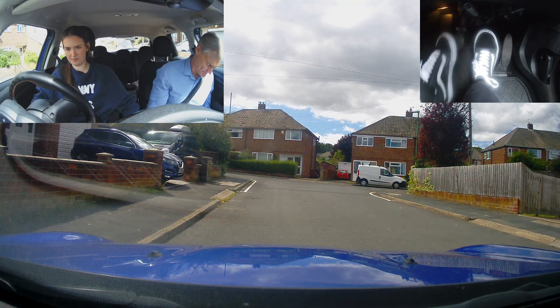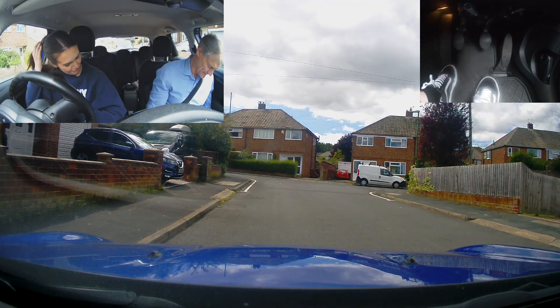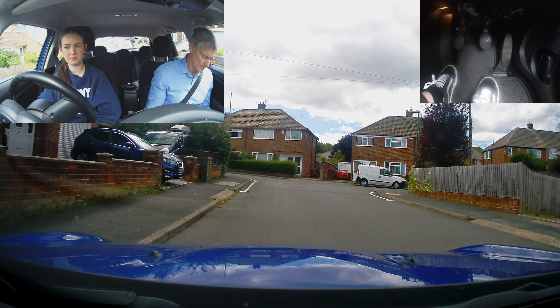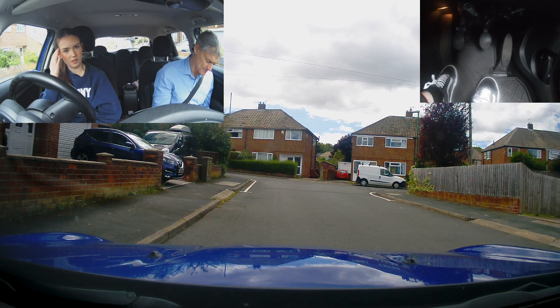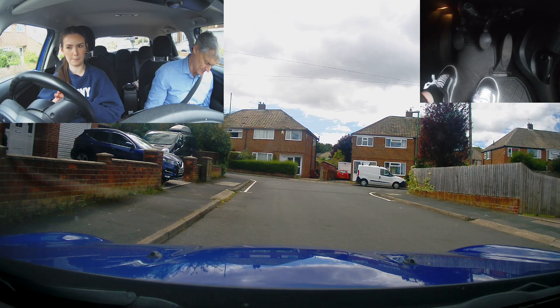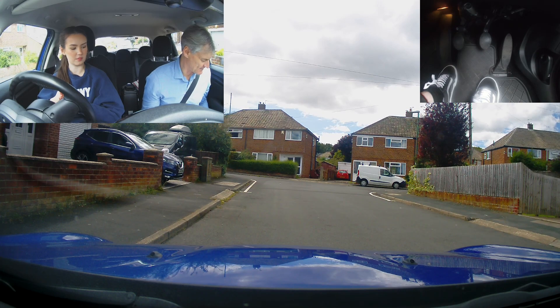Right, how do you think you've done today then? Bit rough. At the start? Yeah. Did you get better as it went on? I think so, yeah. Have you any questions about the speed limits? I don't think so. Sure? What do you think you could get better at? Brake and clutch — holding the clutch when you're going down the approach to roundabouts? Yeah.